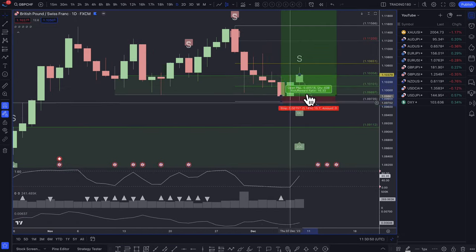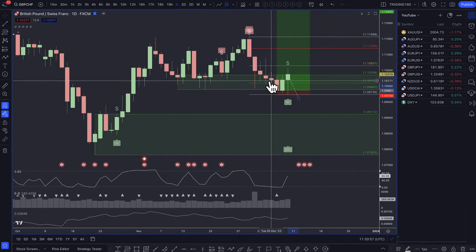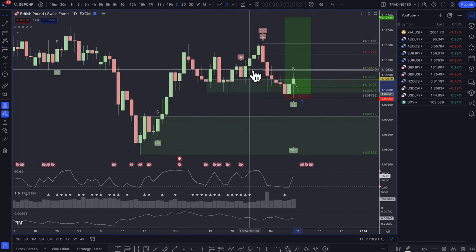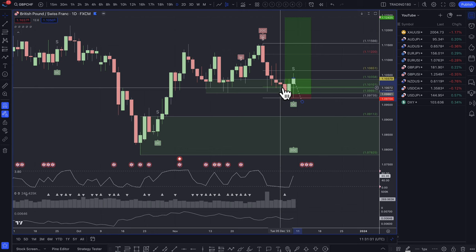I also entered the Euro Dollar trade, which I'll go over next week regardless of whether it's a winner or a loser, so you can see the rationale behind it. So two winners this week on Dollar CAD and Pound Swiss, no losers. Have a great Sunday, have a great week, and speak to you all soon.